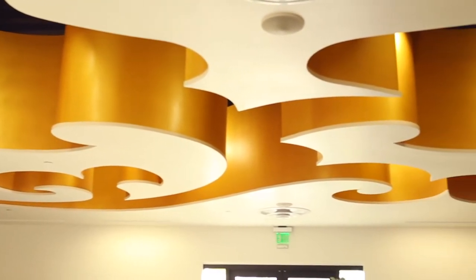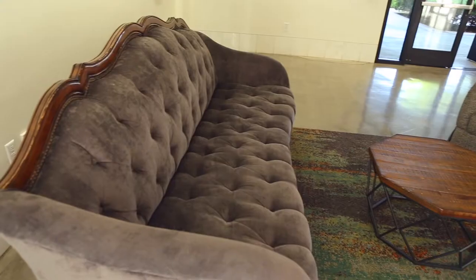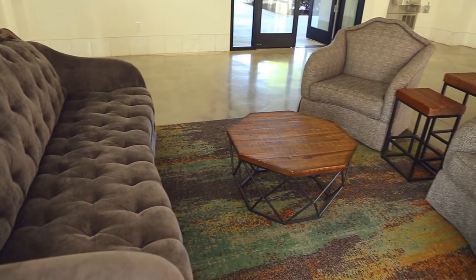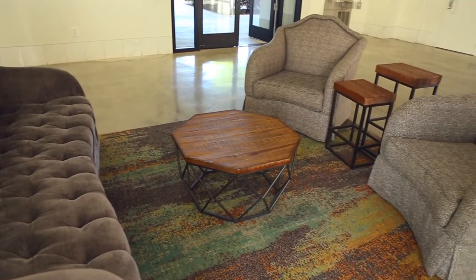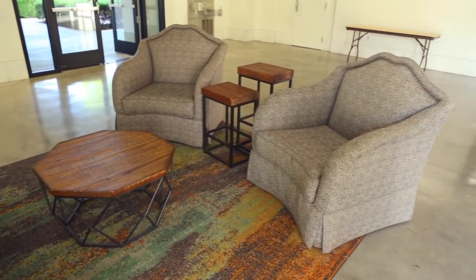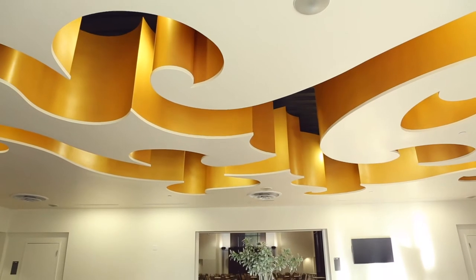The lobby furniture is available for you and your guests to use. It is common to decorate the space with picture frames, a guest book, programs, or place cards. Unfortunately, the furniture cannot be removed, but we can certainly work around it.